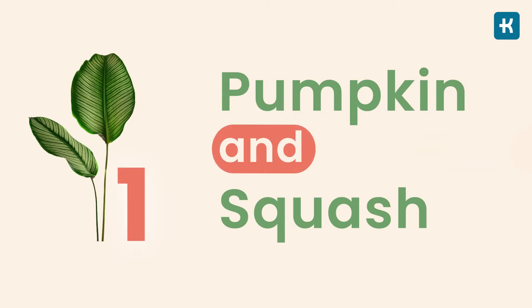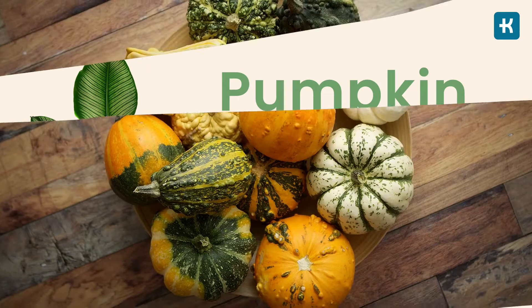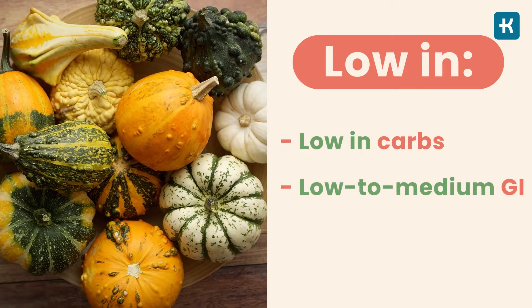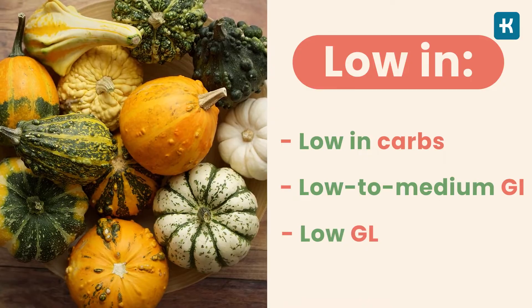Option number one is pumpkin and squash. These veggies are low in carbs and have a low to medium glycemic index and a low glycemic load. They're an especially good replacement for baked and mashed potatoes.